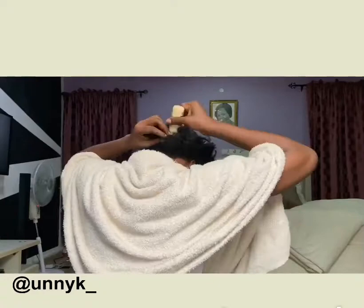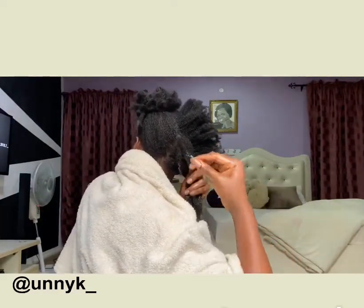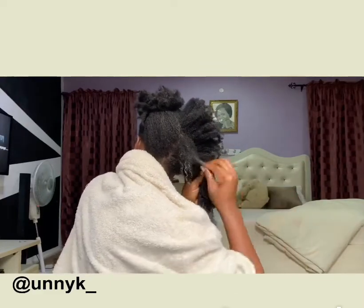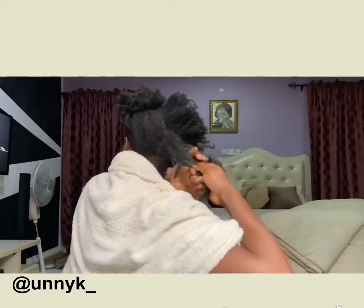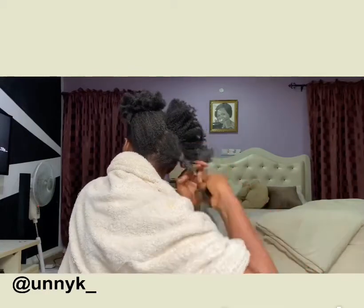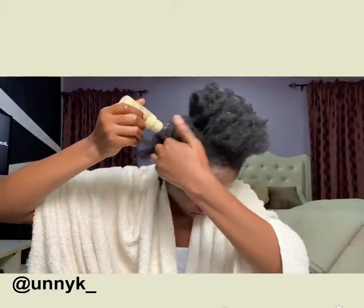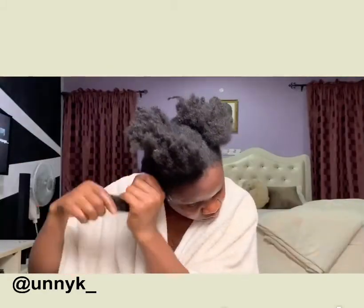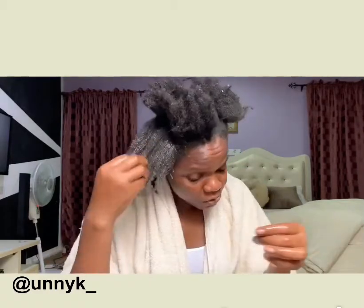While applying this on your hair, you just have to start detangling. My hair has tangled so while I'm applying, I'll massage it into my hair and then start detangling. Remember, as you detangle your hair, as I'm applying it, I'm also detangling my hair at the same time.